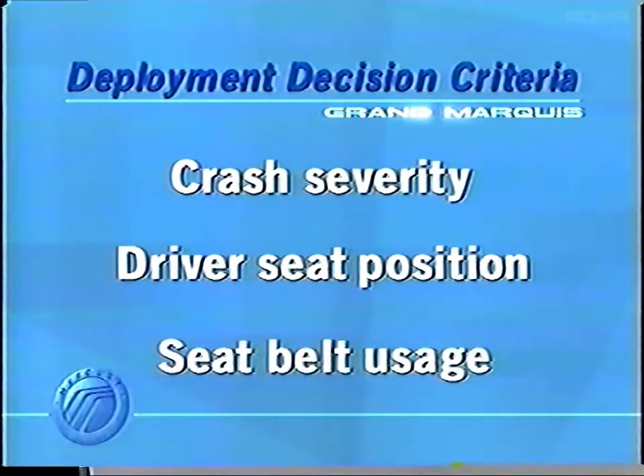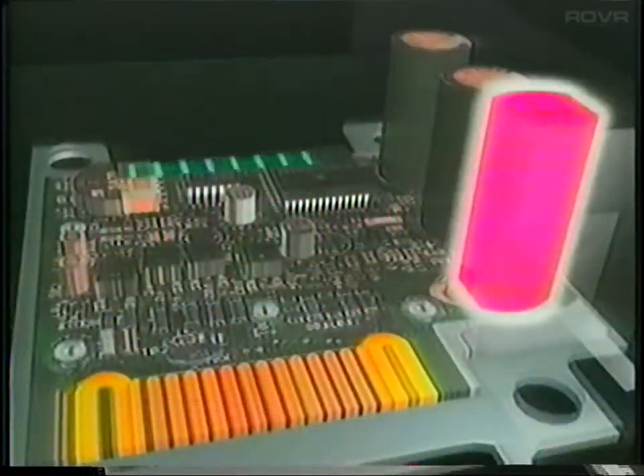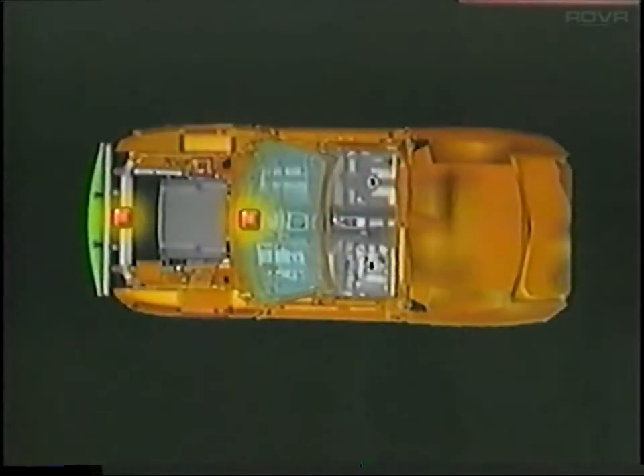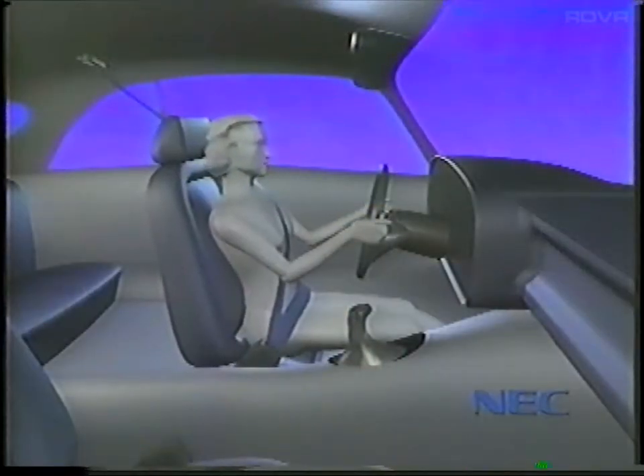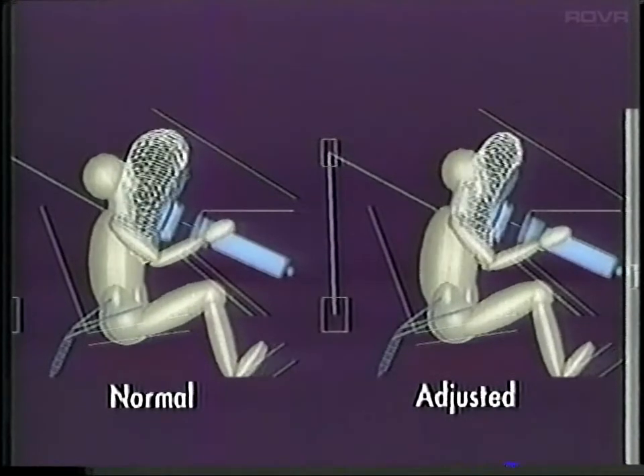The Grand Marquis is outfitted with the personal safety system as a standard feature on all models. The personal safety system utilizes dual-stage, dual-threshold driver and front passenger airbags. The system is controlled by sensors which, at the instant a collision begins, decides what to do based on three factors: crash severity, driver's seat position, and seat belt usage. The crash severity sensor detects and calculates the impact speed. The sensors can also tell if occupants are wearing seat belts and how close the driver's seat is to the airbag. Based on these factors, the sensor sends a signal to the airbags to deploy fully, deploy partially, or not deploy at all. The goal is to provide maximum safety with minimal injuries.